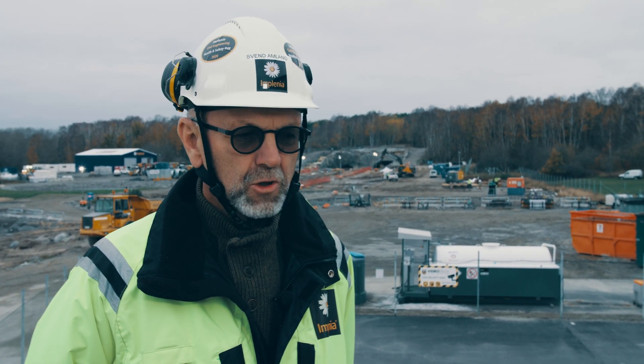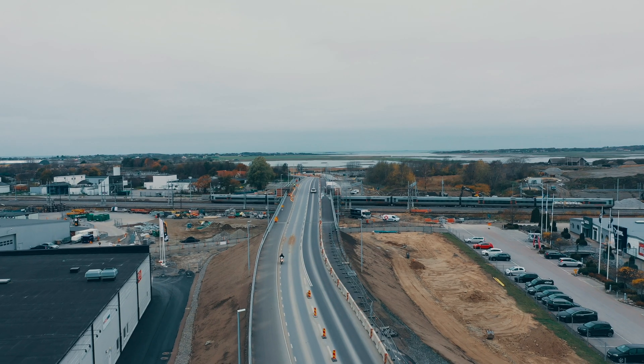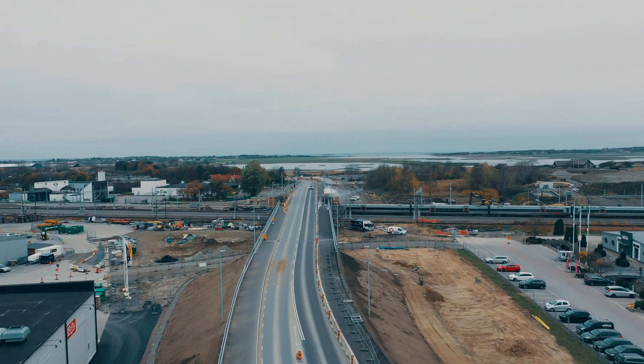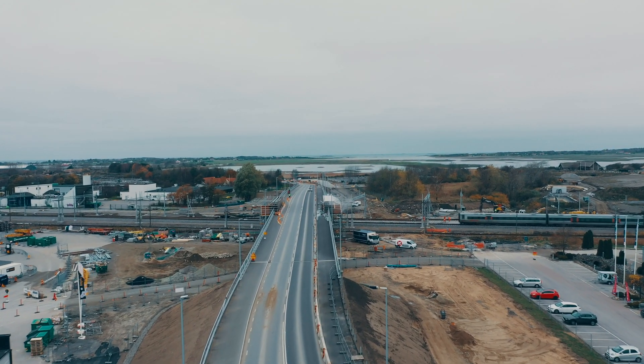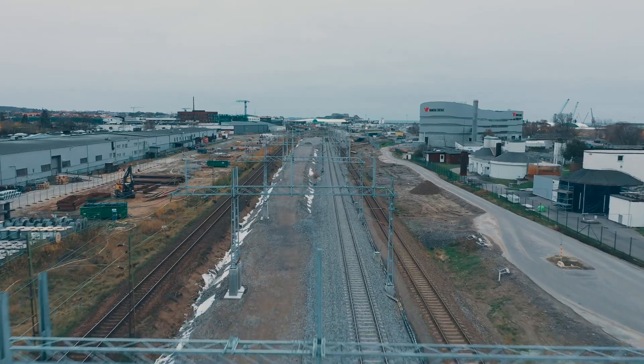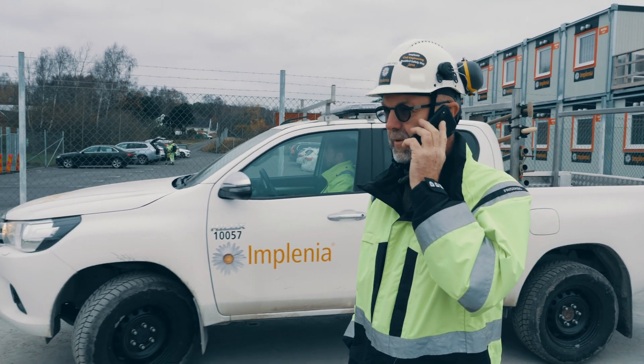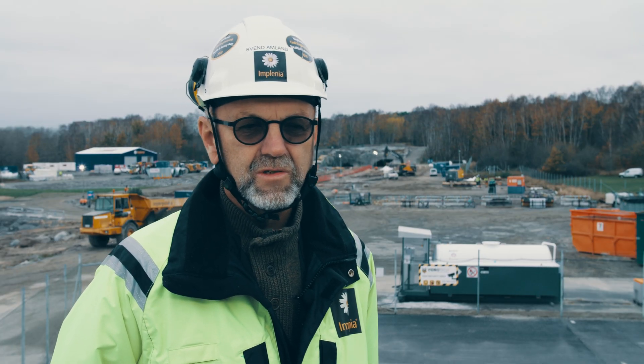We entered into this ECI — Early Contractor Involvement — in early 2018. This was the chosen solution from the client to involve a contractor in an early phase to develop the pre-design and move into a more active design phase, where Trafikverket and our consultants developed a model for execution starting in phase two. This transition from phase one pre-design into phase two execution was successfully completed in 2019, and we are now almost one year into the execution phase of this ECI contract.